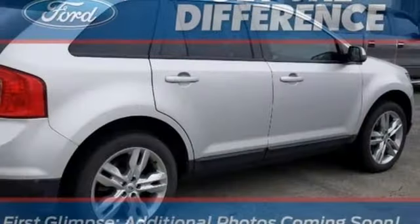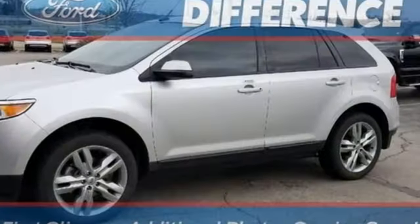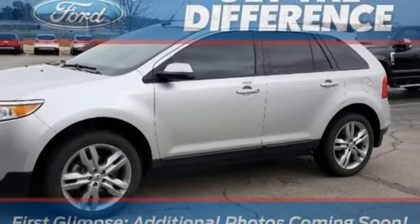Aluminum wheels, gas pressurized shocks, and V6 engine. Built on tradition, built to last — Ford.